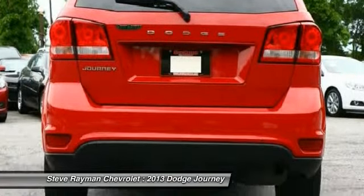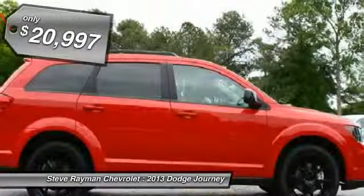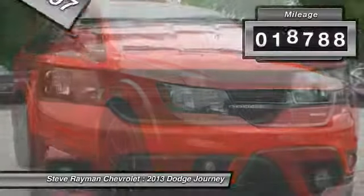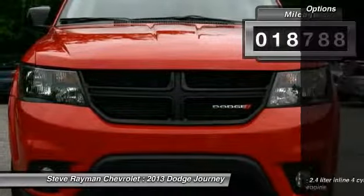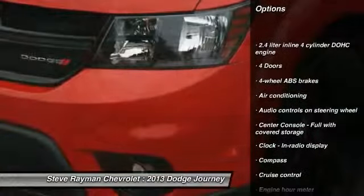This vehicle has less than 20,000 miles. Here are some of this vehicle's great options: traction control, air conditioning, front driver airbag, front-wheel drive, cruise control, passenger airbag, power windows, compass, fog lamps, and remote power door locks.